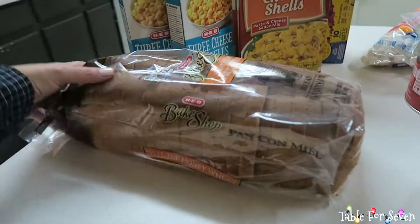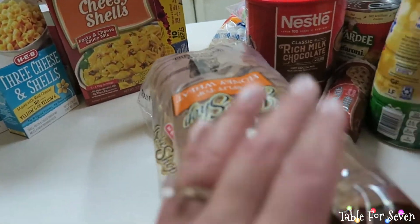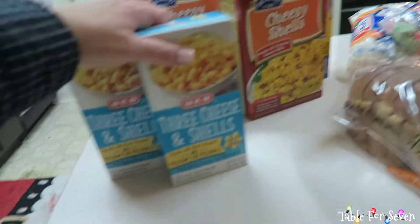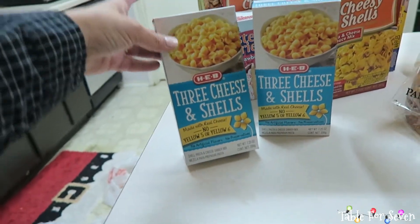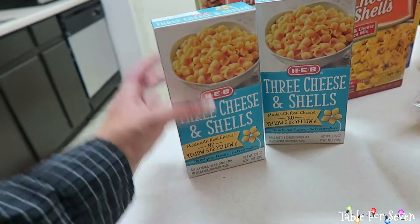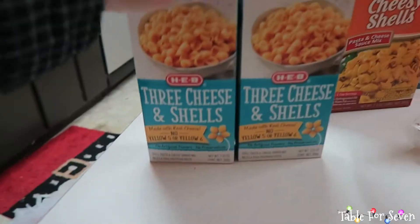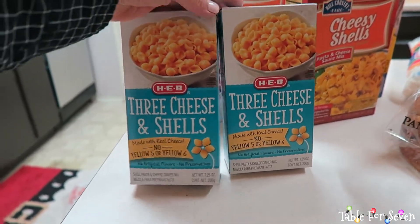We needed a loaf of bread, so we got the H-E-B honey wheat bread. I got these little pastas — these were on sale for 50 cents. This is going to be a great side for dinner, or maybe for after school or lunch for the little kids.